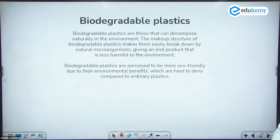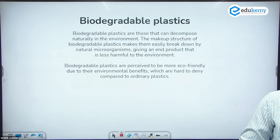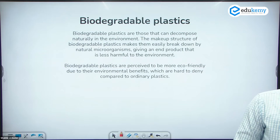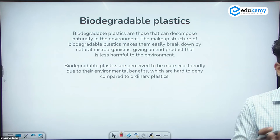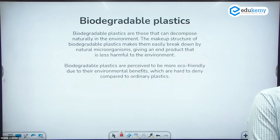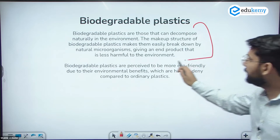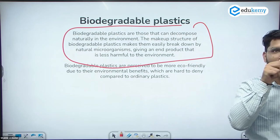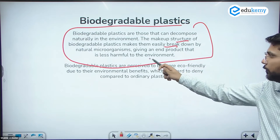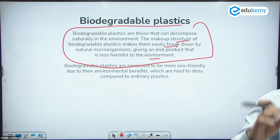There are various categories of biodegradable plastics depending on their decomposition. Different types of biodegradable plastics include poly bags that appear white like a cotton bag, green color bags, and polyethylene-similar bags. Based on the decomposition process, they are divided into different categories. Biodegradable plastics are those that can decompose naturally in the environment; their makeup structure makes them break down easily and less harmful for the environment compared to regular plastics.